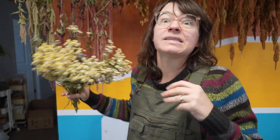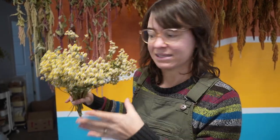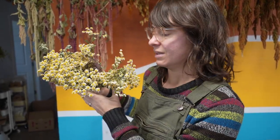Feverfew is another abundant filler that I have lots and lots of on the farm in early springtime, and it dries as an amazing filler. It's nice to have those punches of color, but with dried flowers it's also nice to have something that takes up some bulk, and feverfew is an excellent option for that.